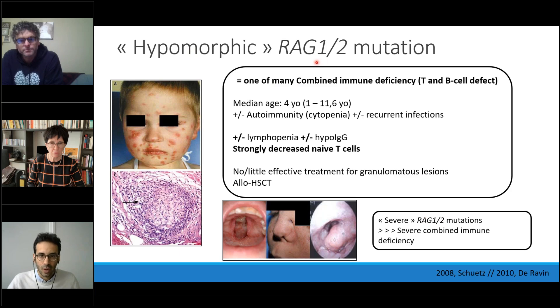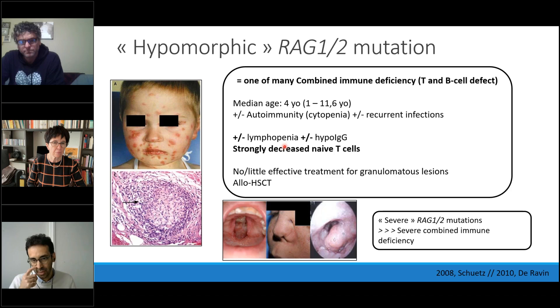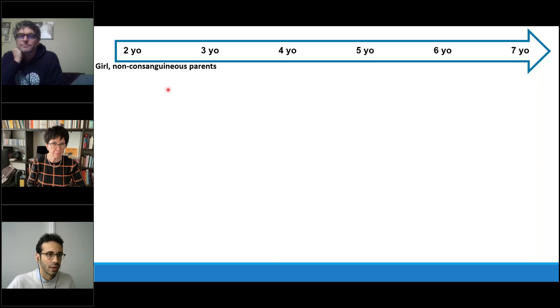Regarding hypomorphic RAG1/RAG2 mutations: when severe, they cause severe combined immune deficiency; when hypomorphic, they cause combined immune deficiency — termed 'combined' because a T-cell defect leads secondarily to a B-cell defect. This can cause granulomas on the skin, mucosa, and deep organs. Median age of onset is around four years old, variably associated with autoimmunity and recurrent infection. Lymphopenia or hypogammaglobulinemia may not be consistently present, but a strong decrease in naive T-cells is always present and should be tested. HSCT should always be considered.